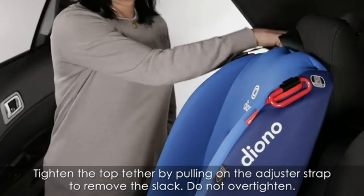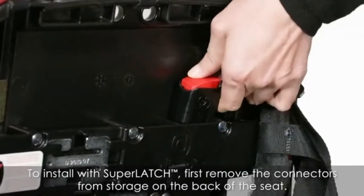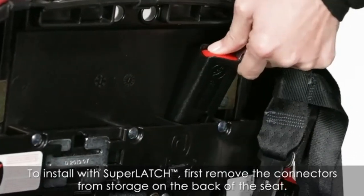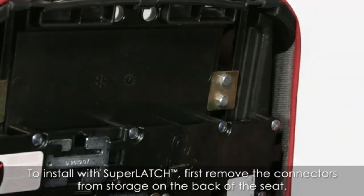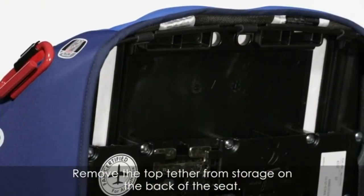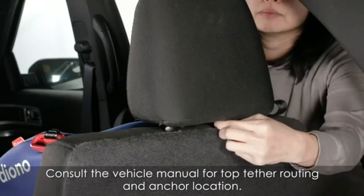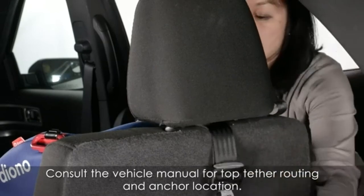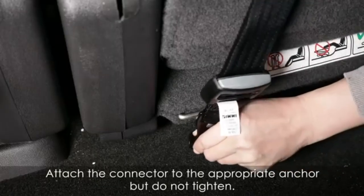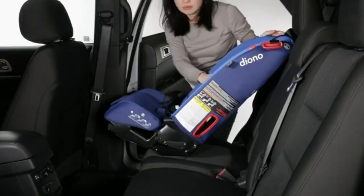The unique super LATCH system enables easy installation with an audible click that ensures you install the seat correctly. Furthermore, with air protection and memory foam comfort, your child is super secure in the case of an accident or crash. Unlike the Radian 3RXT, this seat does not include a cup holder and newborn insert, but you can purchase them additionally. This seat meets federal regulations, can be used on an airplane, and folds flat for travel convenience.